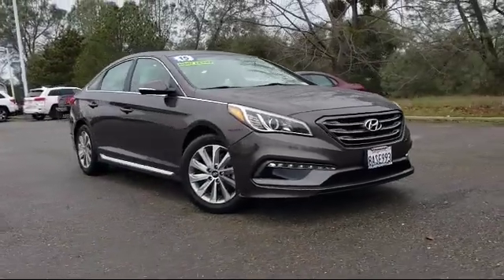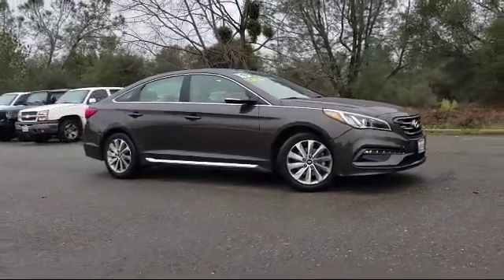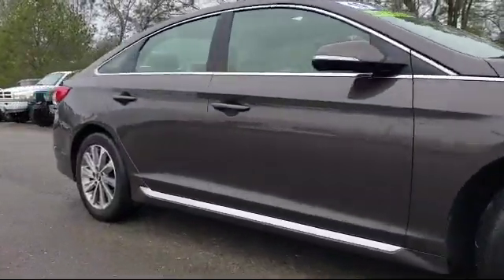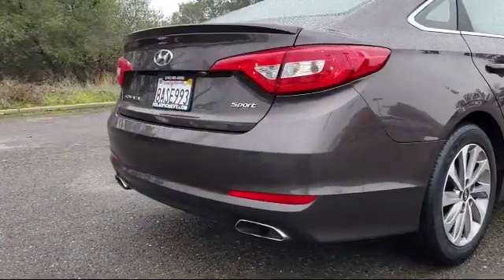It comes equipped with rear spoiler, keyless entry, tire pressure monitoring system, rear view camera, steering wheel controls, alloy wheels, and Sirius XM satellite radio.